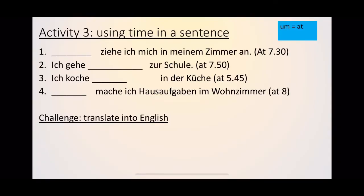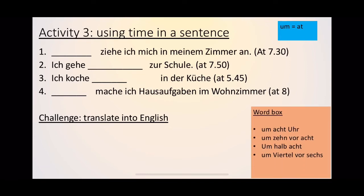Activity three: using time in a sentence. There are four sentences in German and at the end of each sentence, in brackets, you have the time in English — you need to put the time into German and fill in the gap. If you need more help with the time, there's a word box with four time phrases — they're not in order, so you'll still need to figure out which time matches which sentence. Use your notes and the previous slide to help you, then try the challenge.